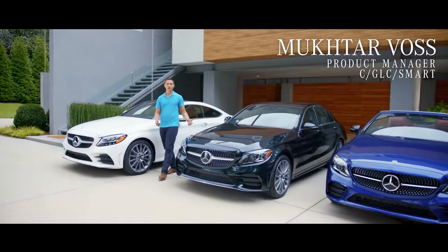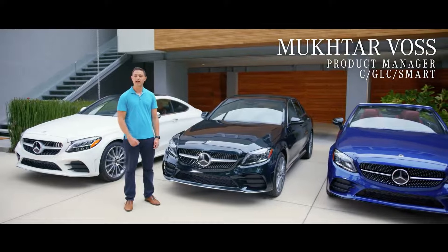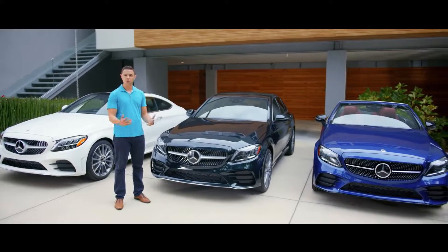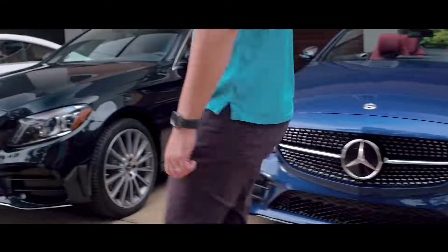The entire C-Class family has been given a comprehensive refresh with enhancements to performance, styling, and innovation, along with new standard equipment. With sharper designs, digital displays, and new, more powerful engines, the C-Class has never been more sporty or more fun to drive.